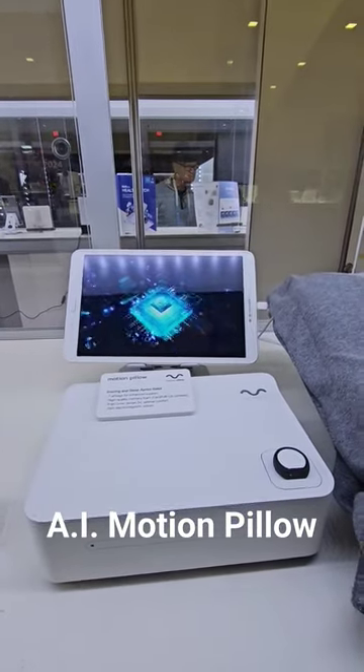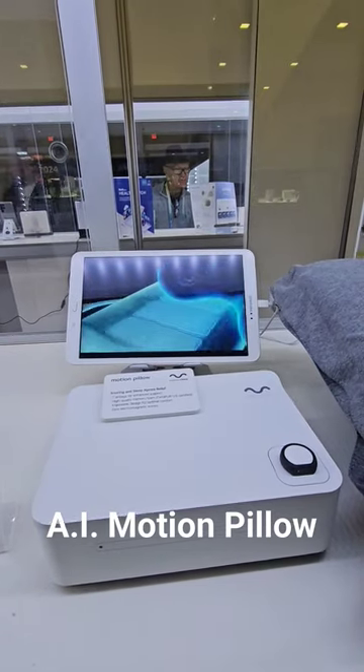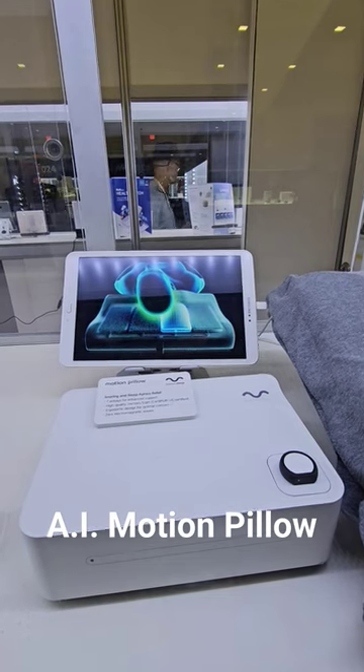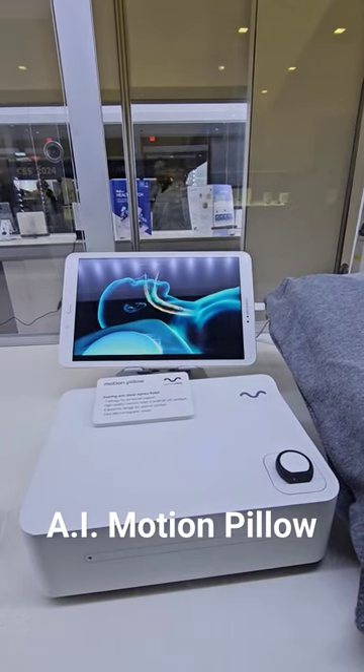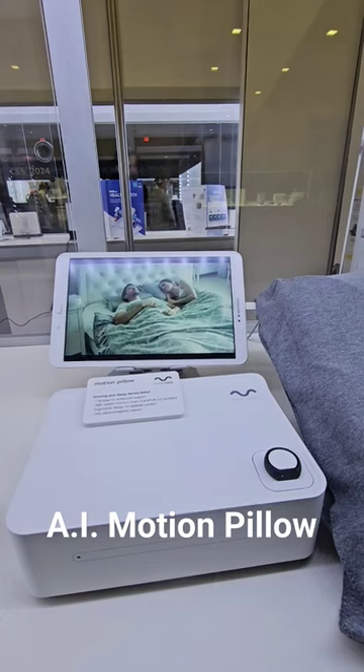It not only intelligently detects snoring sounds, but also accurately measures oxygen saturation levels through the movement of seven airbags. It dynamically adjusts the positions of the head and back, creating a comfortable breathing environment and reducing snoring.